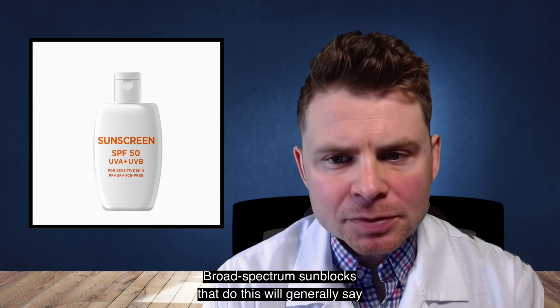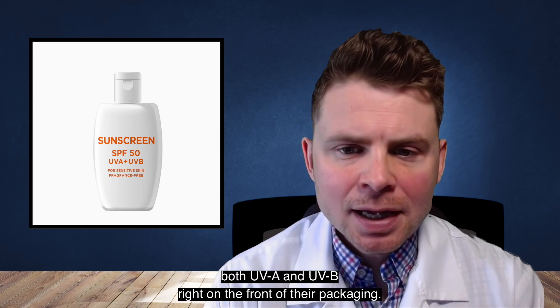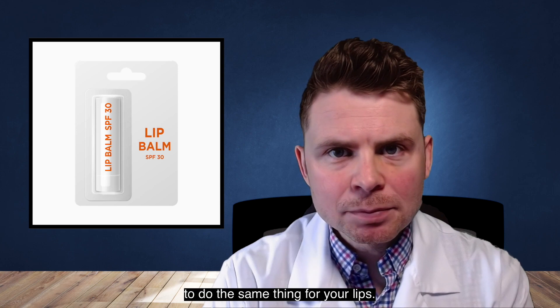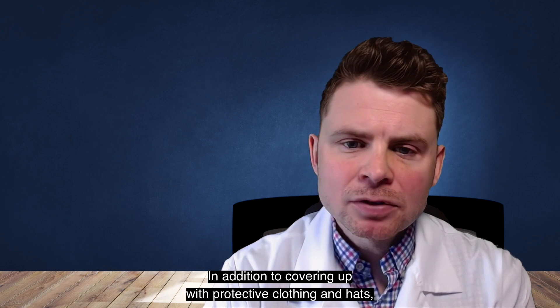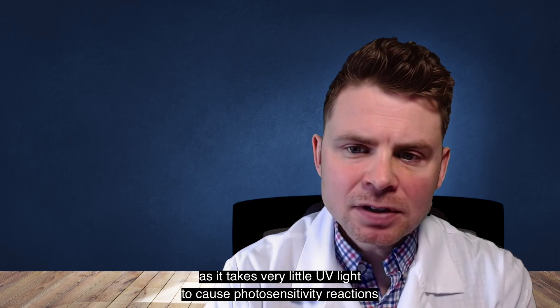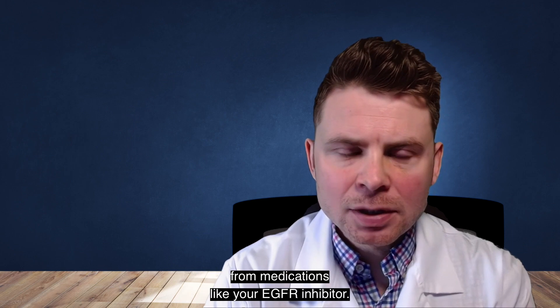Broad-spectrum sunblocks will generally say both UVA and UVB right on the front of their packaging. You may also find a sunblock lip balm to do the same thing for your lips. In addition to covering up with protective clothing and hats, using these sunblock products daily is very important, as it takes very little UV light to cause photosensitivity reactions from your EGFR inhibitor.